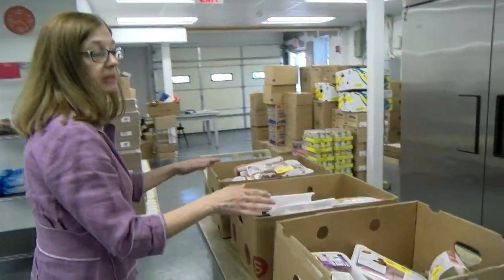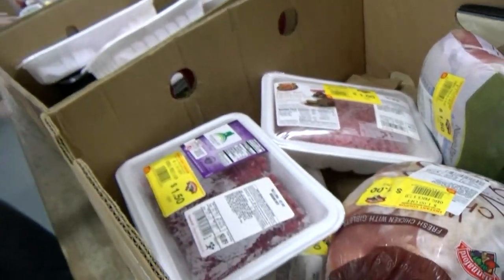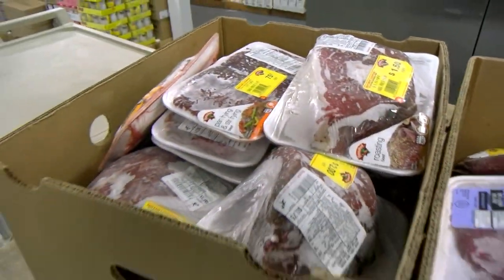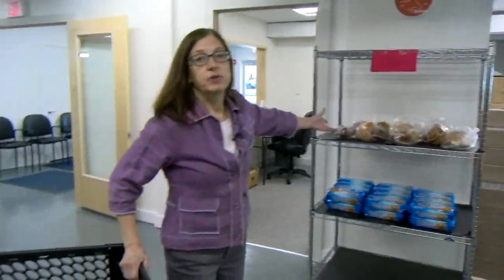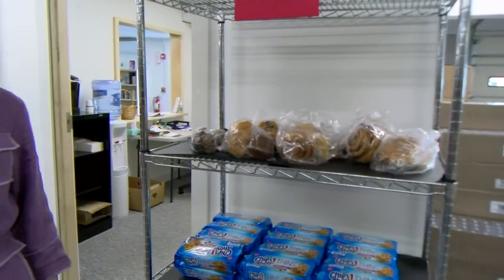Then we come over here and we have frozen meats. You are generally able to pick any two that you'd like. Last, we have desserts, and you get to choose one of those.